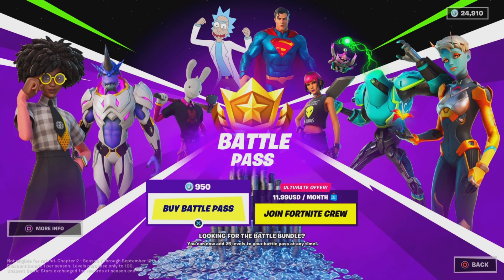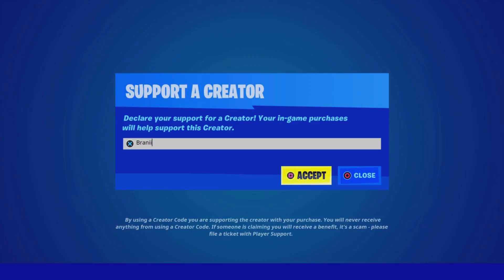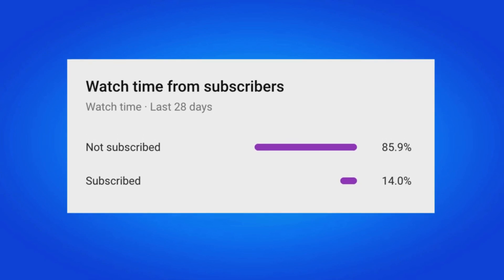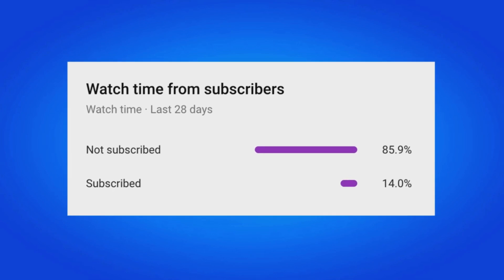If you'd like to support me further, use support-a-creator code Brandy with two I's in the Fortnite item shop — I am an Epic partner, hashtag ad. If you do use my code, comment below saying 'I used your code' and I'll give your comment a heart. 85% of my viewers are still not subscribed, so make sure you hit that big red subscribe button.